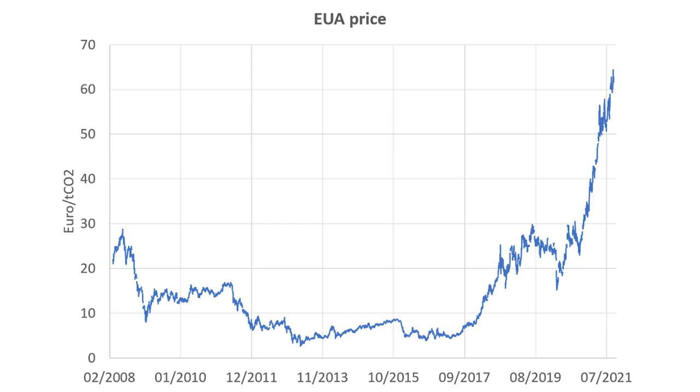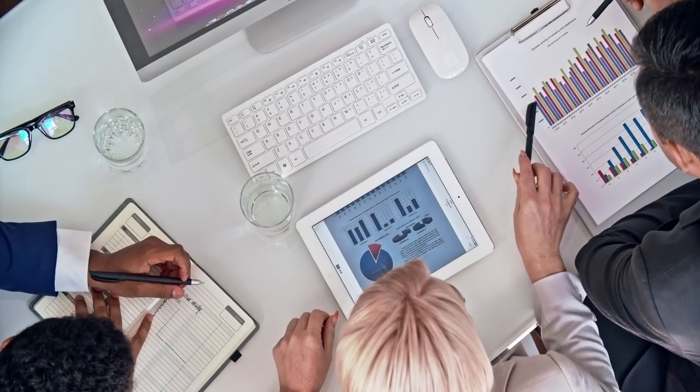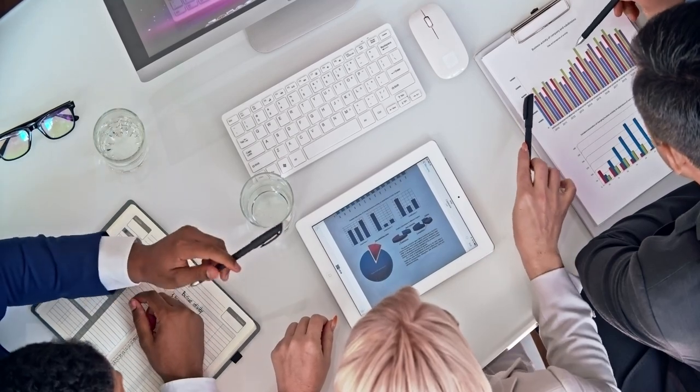However, in 2020 and 2021, speculators discovered the carbon markets for themselves and the price of carbon shot through the roof. In the crash of 2020, it was down to 15 euros — now it's above 80, even 90. That's roughly a six-fold increase from the lowest low to the highest high. So the markets have become very interesting for investors and speculators.